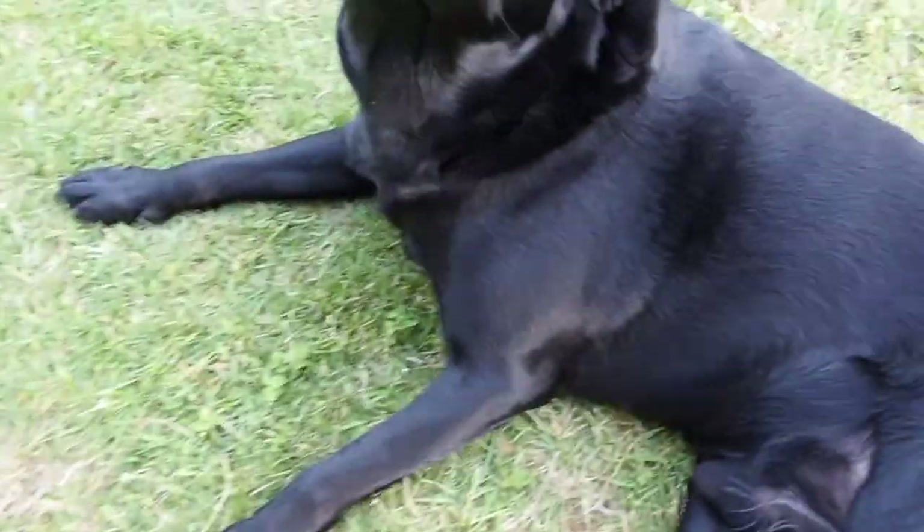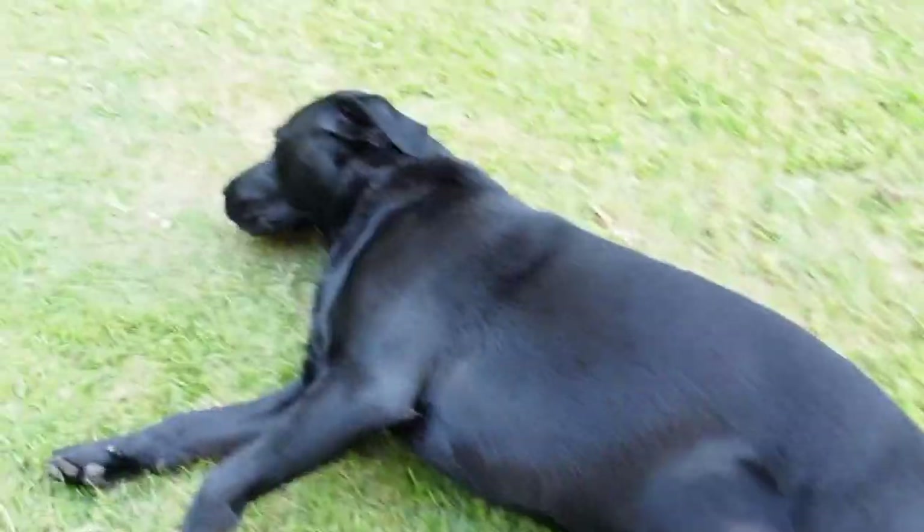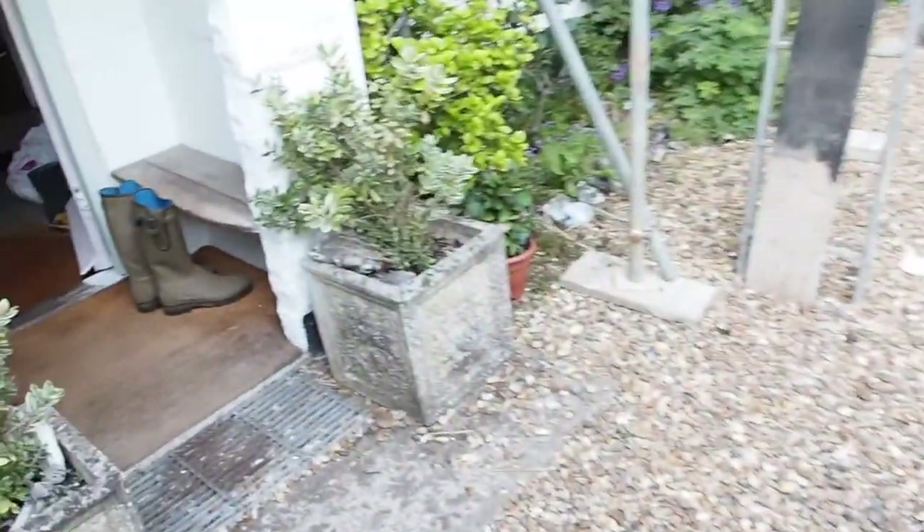Oh my god, you're filthy. You're filthy. Do you want a tummy rub? Is that what you're wanting? Oh, hello. Oh, sweet little man. Okay, let me show you what else has been going on.